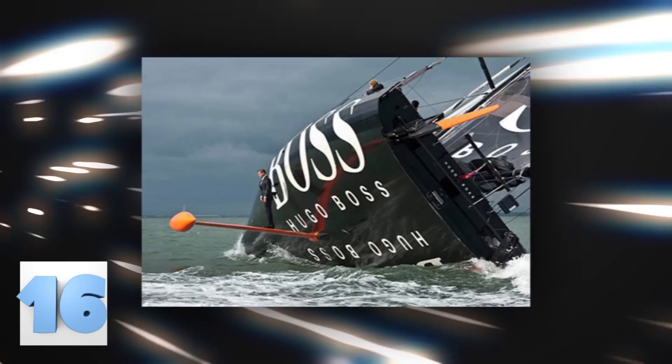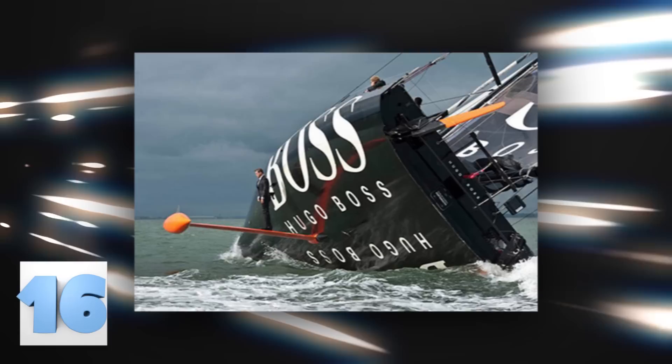Number 16 – The Epic Hugo Boss Ad. Hugo Boss wanted to wow the world during their next advertising campaign, and that is precisely what they did. They hired stuntman Alex Thompson to walk along the keel of the huge Hugo Boss yacht. The team behind this stunt had to practice to get this perfect picture.